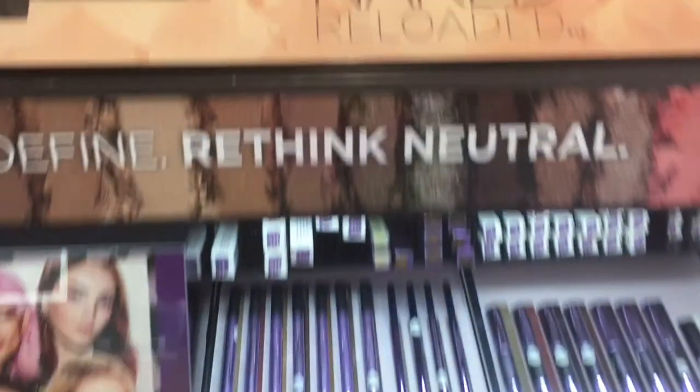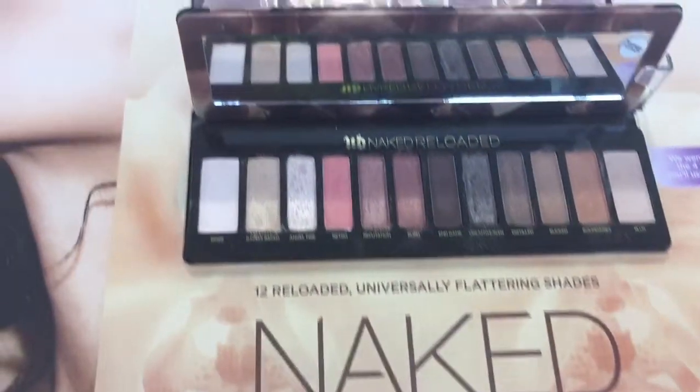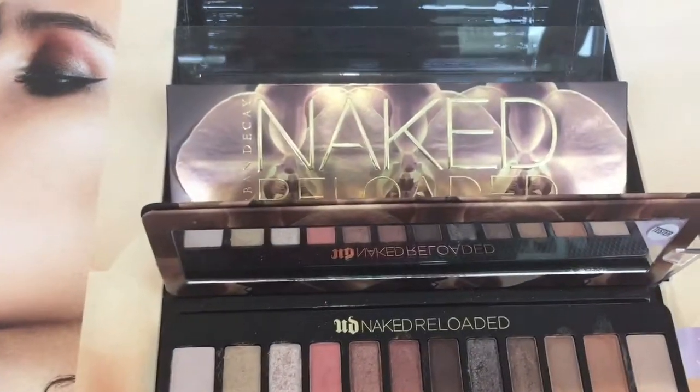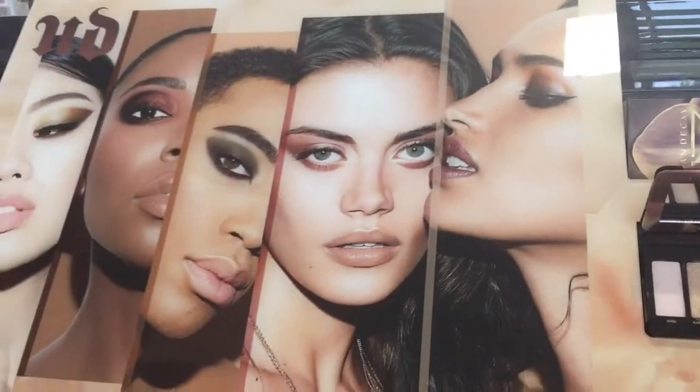Hey guys, so I felt a little bit weird filming at Ulta because the employees just kept staring at me, but I'm going to try to show you guys as much as I saw in store that was new, or at least new to me.